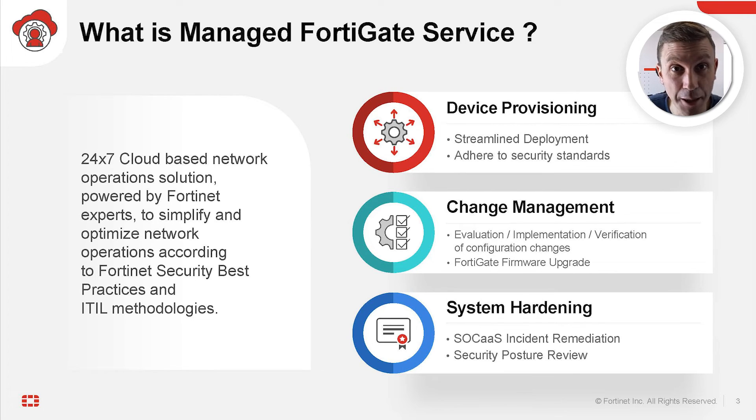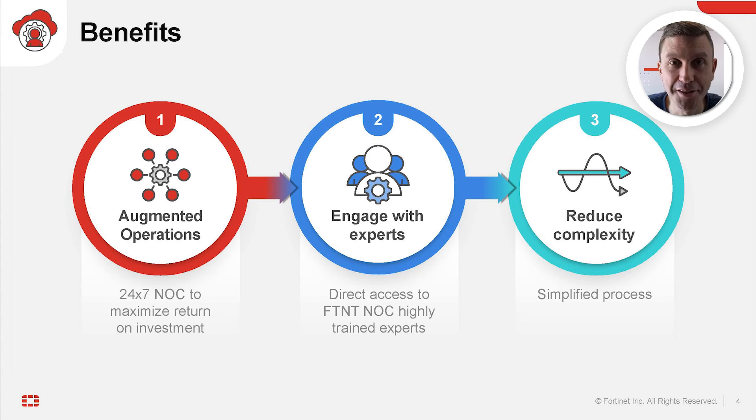Identify configuration weaknesses and implement proactive measures to improve your security posture. This service addresses the NOC challenges we were discussing previously by offering several benefits. You will get immediate 24x7 augmented operations with people, processes, and tools available for you. You will be able to engage with our highly trained Fortinet NOC experts and reduce complexity — the team will handle the complexity for you and for your customers so that you can focus on strategic initiatives.